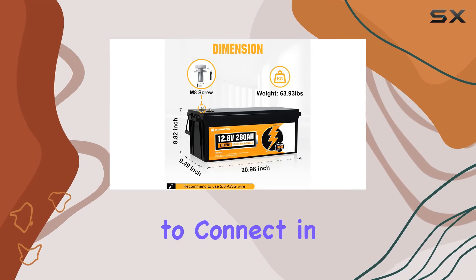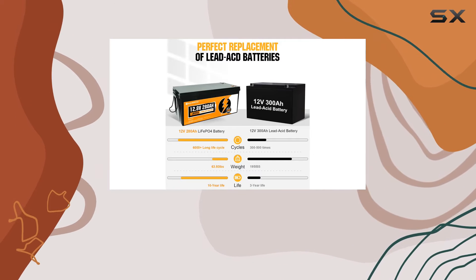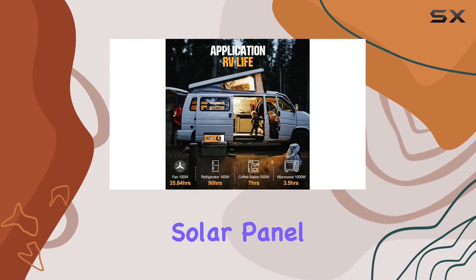With the ability to connect in parallel, the expansion possibilities are limitless, supporting fast charging and solar panel integration.